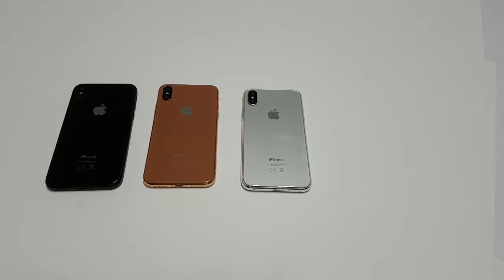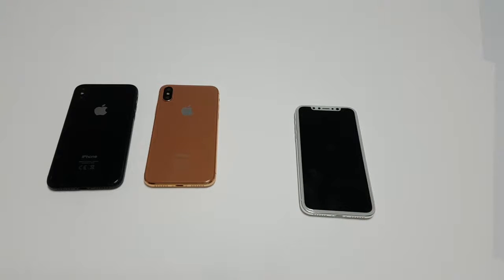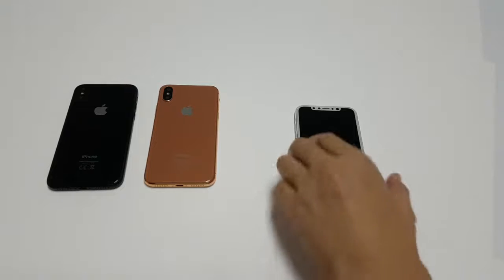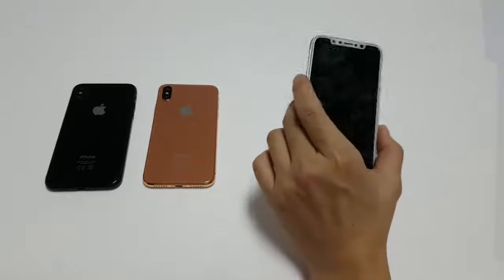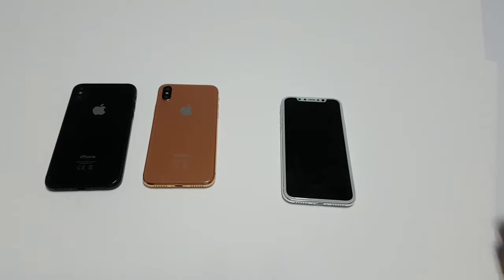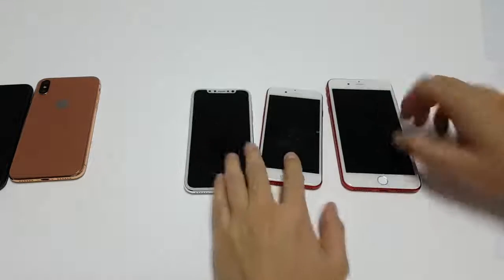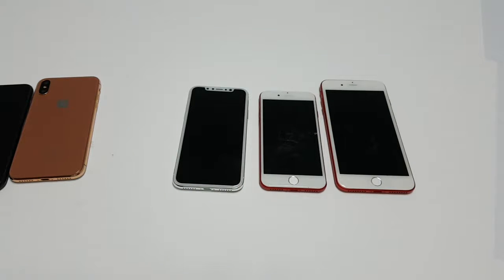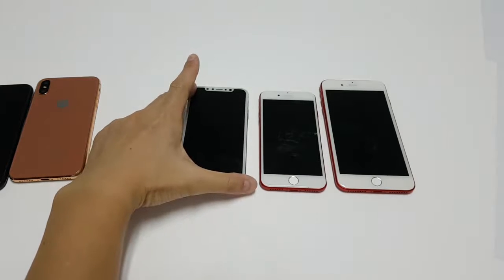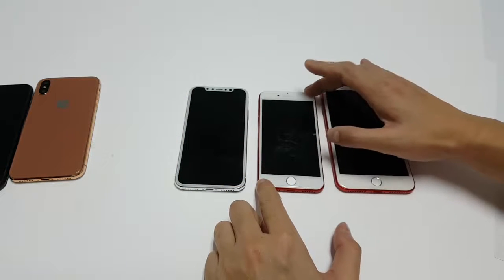Apple is packing a new 5.8-inch OLED screen on a smaller body, with a full front and back glass body. The iPhone X packs a 5.8-inch screen but on a body almost the size of a 4.7-inch iPhone 7.